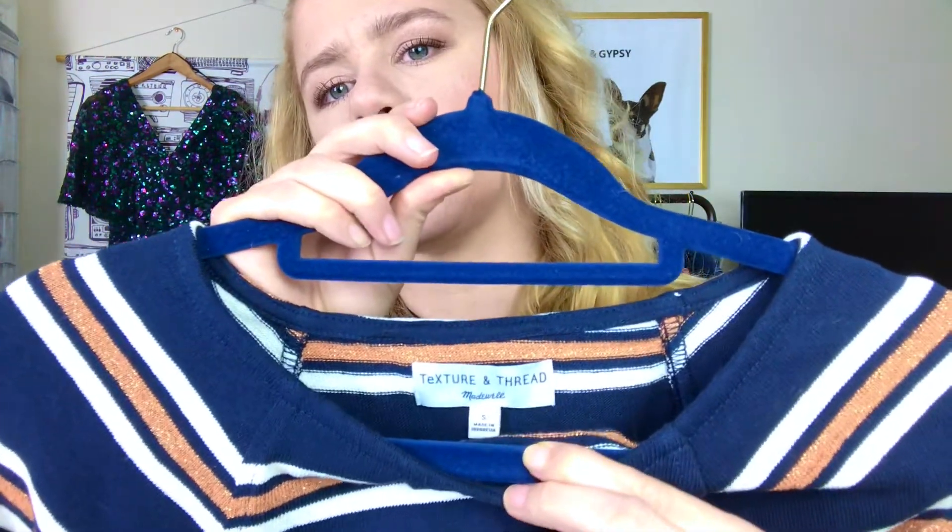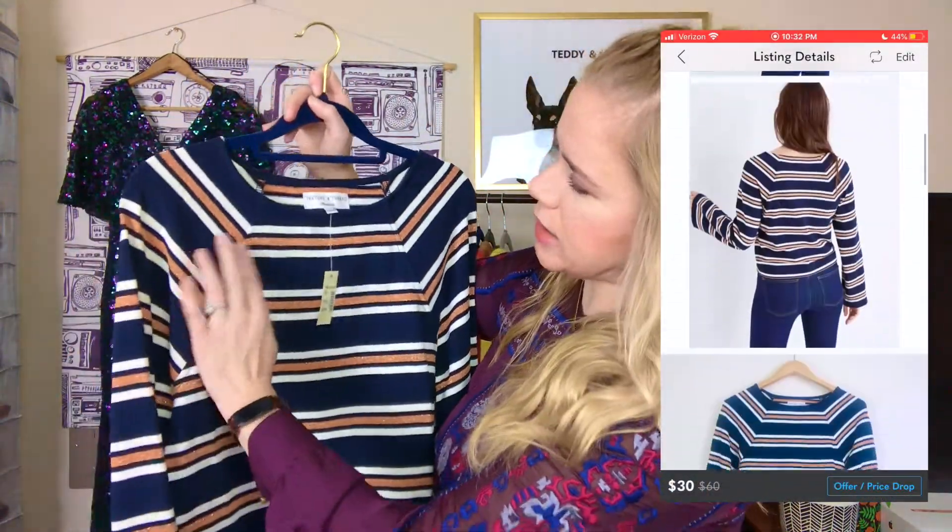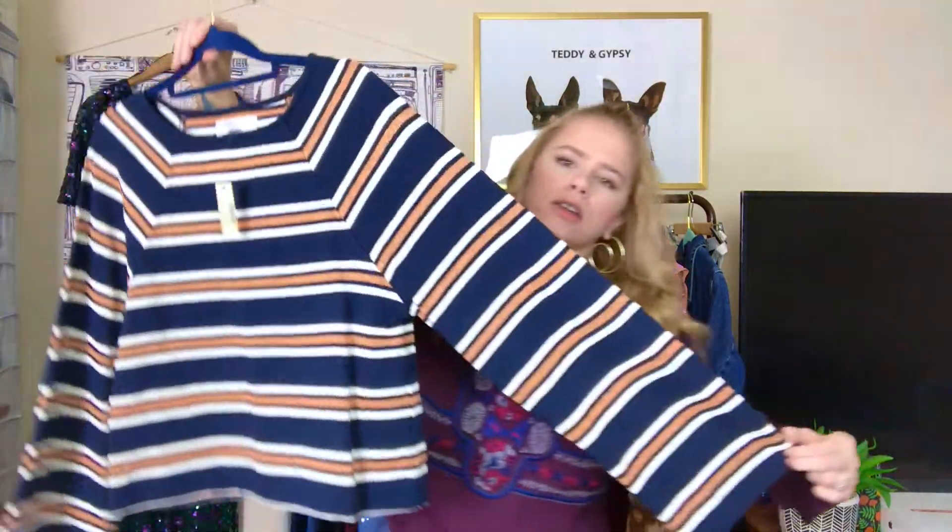This is Texture and Thread, which is a brand by Madewell — and it is so cute. First of all, it is new with tag. It's a really cute navy, white, and metallic bronze stripe design. What I love about it is that the sleeves are wide — like twice as wide as a normal sleeve. I think that is so flattering and comfortable. It's a size small.